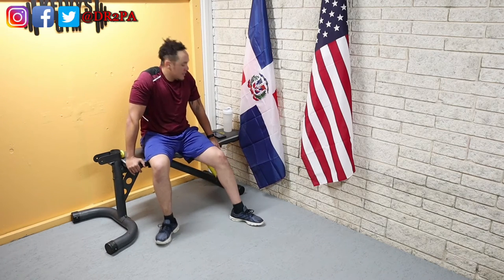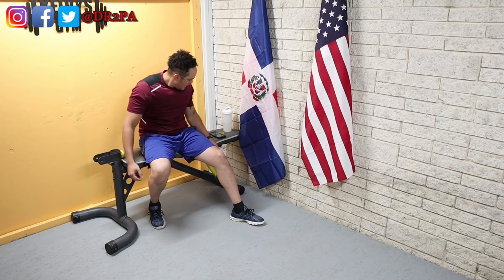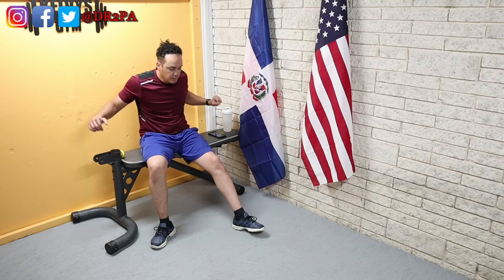Alright, 30 seconds and then we're gonna go flat and go to failure. I'm wondering how many push-ups I'm gonna be able to do — hopefully more than 15; I think that was the number last time. We'll see. Five seconds. Here we go.